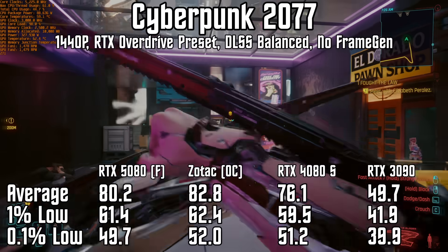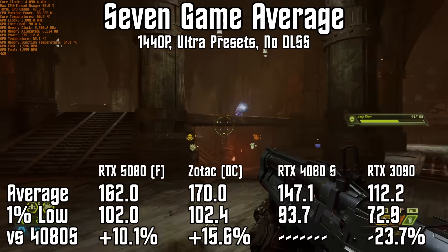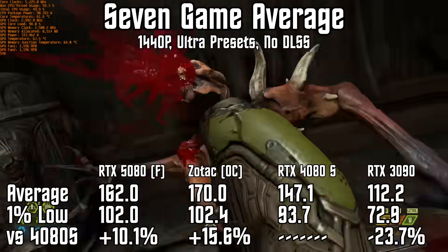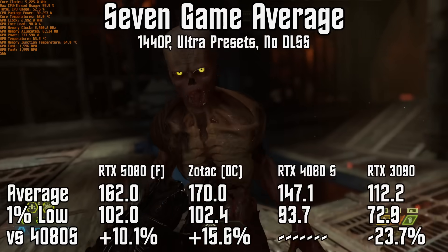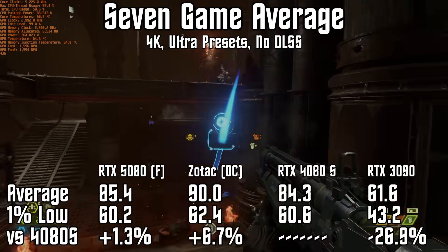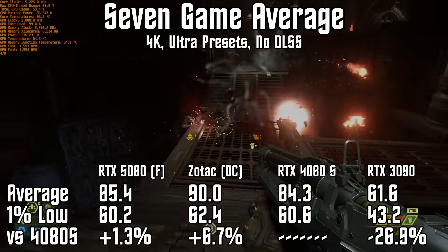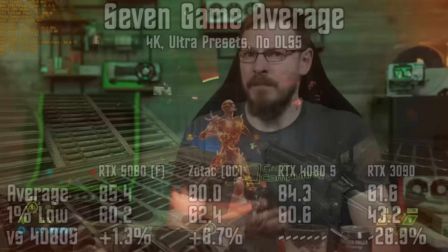That result is much more in line with the rest of my testing, with games like Dragon Age: Veilguard, Doom Eternal, Starfield, and Metro Exodus all clocking in at around 10% faster on the 5080 than the 4080 Super at 1440p and Ultra settings. On average across the seven games I tested, the RTX 5080 Founder's is roughly 10% faster than the 4080 Super at 1440p, but only 1% faster at 4K. The Zotac Solid OC widens the gap significantly, coming in at nearly 16% faster than the 4080 Super at 1440p and around 7% faster at 4K — though it's still only 5% faster than the RTX 5080 Founder's Edition while being 15% more expensive.